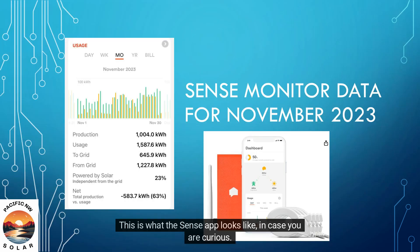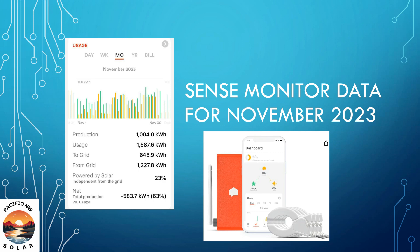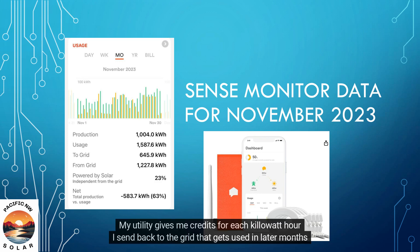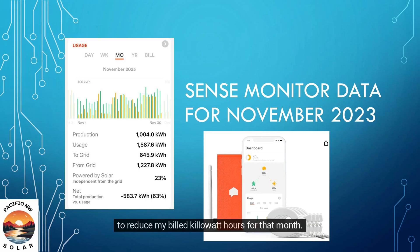This is what the Sense app looks like. You can change the time span of the data shown, from day to week, to month to year. We have shifted into the winter months, where solar production can't meet the usage. My utility gives me credits for each kilowatt hour I send back to the grid that gets used in later months to reduce my billed kilowatt hours for that month.